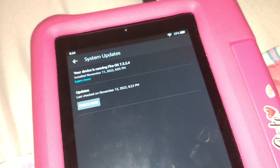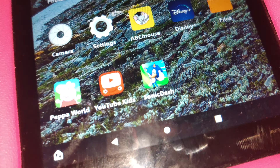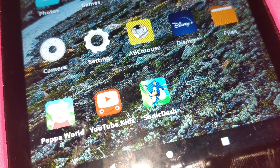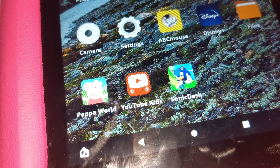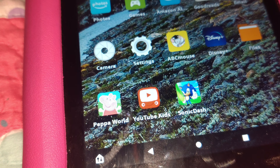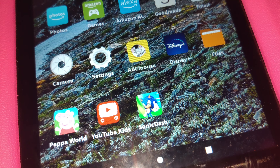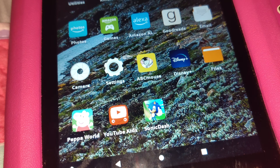My daughter can't even play her games normally. The only game she used to play was Sonic Dash — that's the only game she actually plays on this tablet — and now it won't even play it. It doesn't matter what you do; you can reboot it, power cycle it, and it still won't play. Sonic Dash just stopped playing for some reason. I sent them an email and they have not replied.